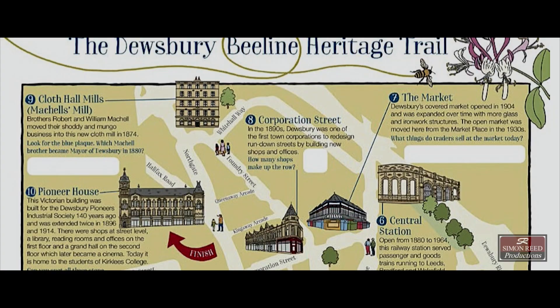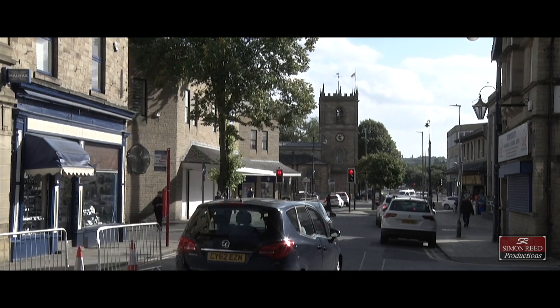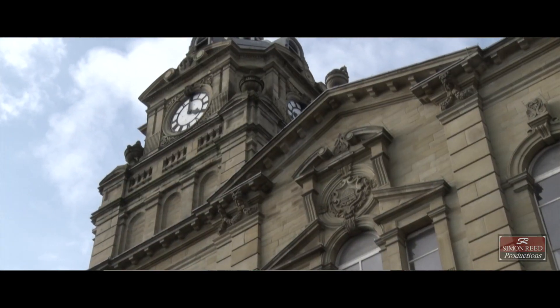Today I'm going to introduce the new heritage trail, the B-Line. This is a trail which goes from Dewsbury Minster to Pioneer House, taking in 10 historic buildings along the way, and also learning a lot about the history of the town from its inception up to current day.